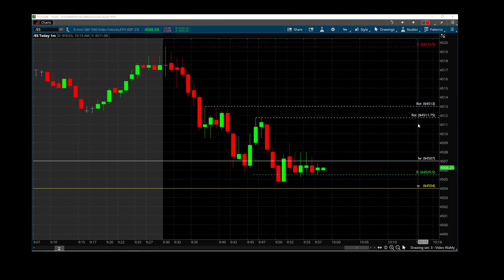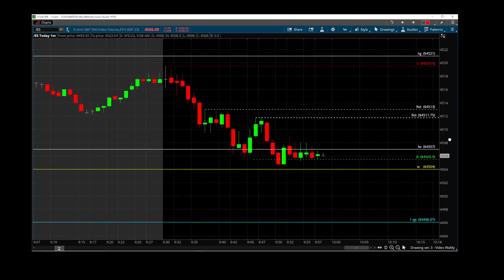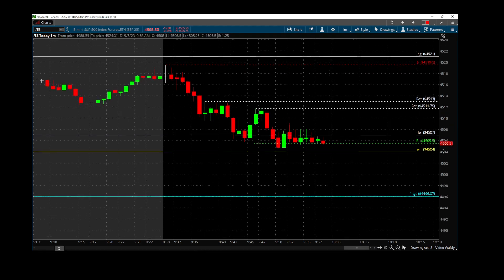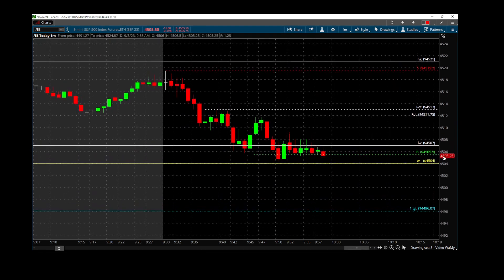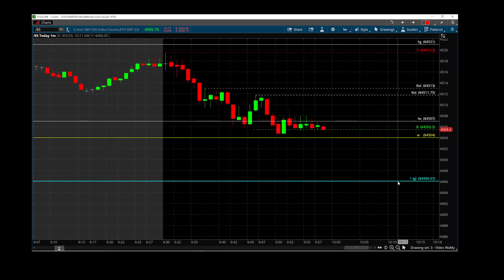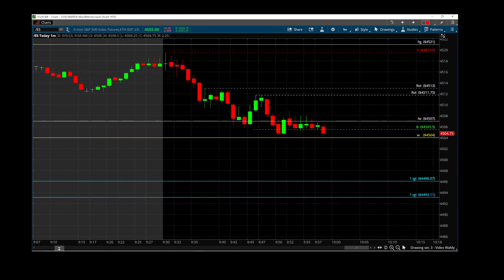We want to know already: when we change hats to bear, where is the price going to go? Well, of course, 500 — that's a psychological level — and 96. Ladies and gentlemen, it's going to be a range of three points: 96 to 93.